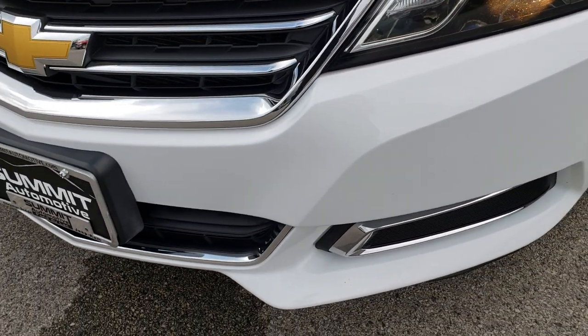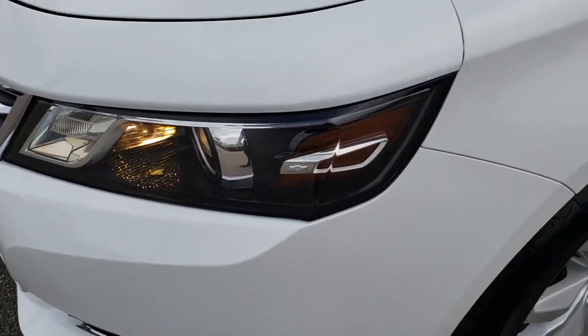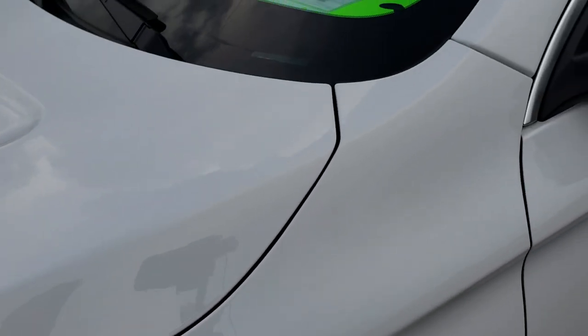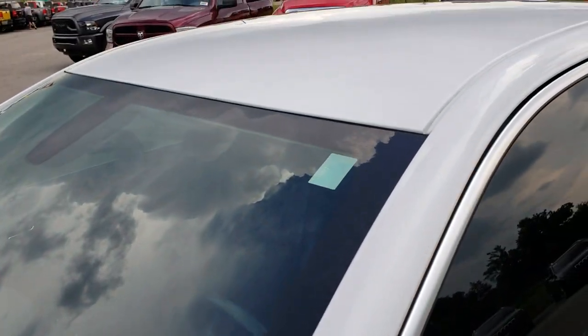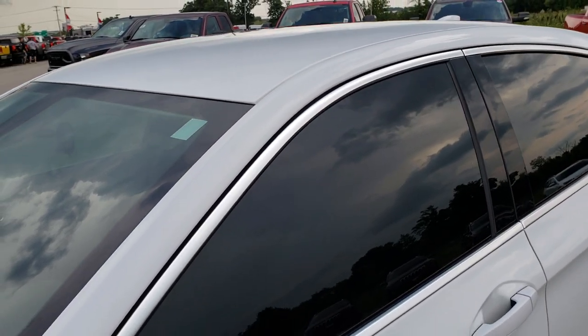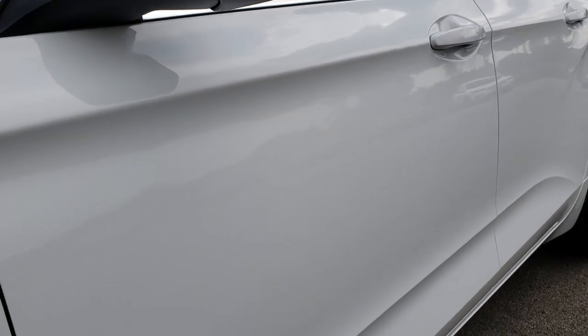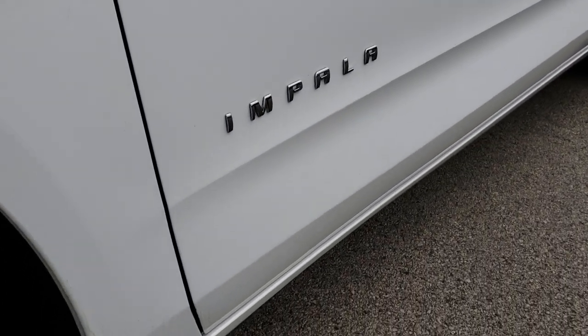No dents, dings, or cracks in that front bumper. It does have the projector headlamps. Summit white is the color. We shoot all of our videos in 1080p, so if you have HD capabilities on your computer, tablet, or smartphone, turn them on now because it is like you're right here looking at the car with me.